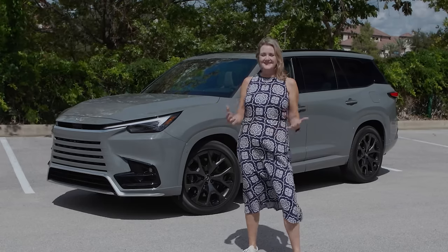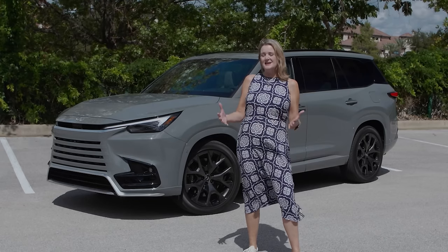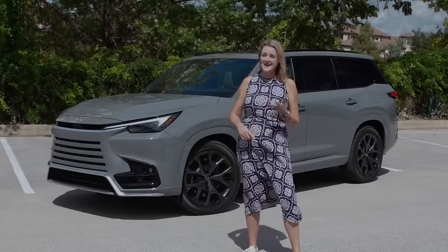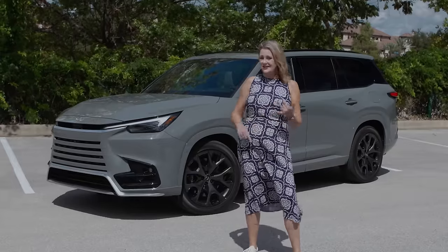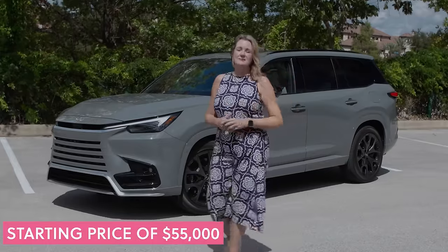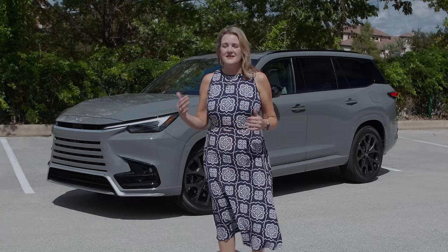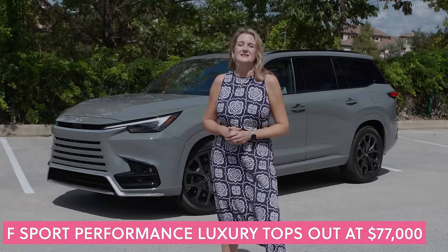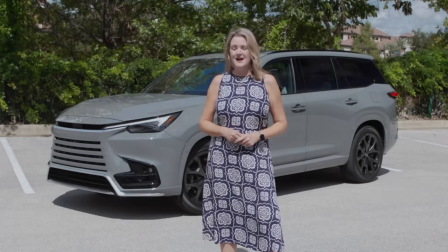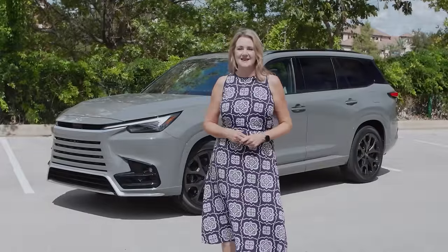The TX name fits in their naming protocol — RX, NX, LX, GX, and finally the TX. The TX has a starting price of about $55,000. The F Sport Edition tops out at about $77,000, and later this year there will be a plug-in electric hybrid in the TX lineup.